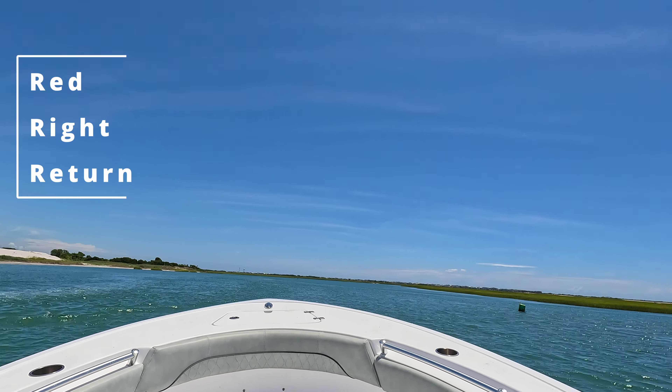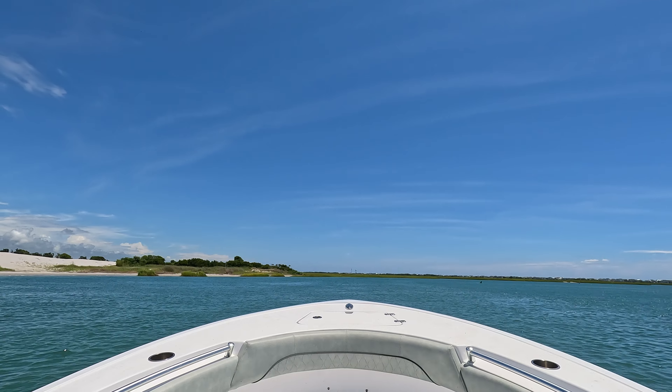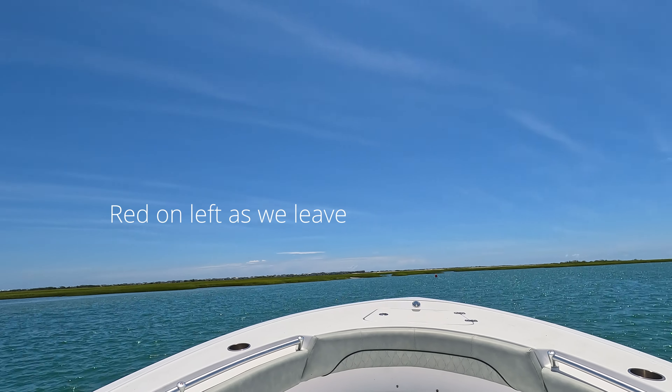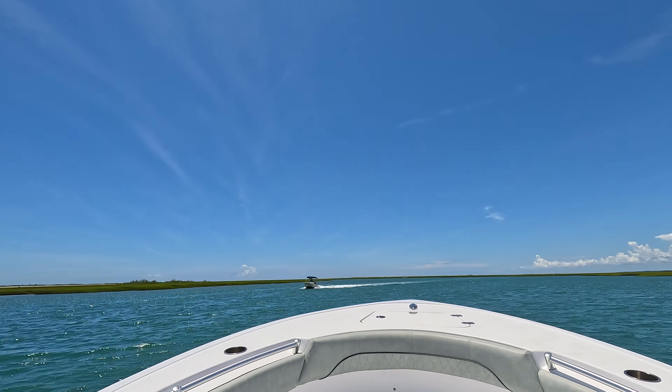We're going to go through the channel here that's been dredged and get out there. Hopefully we'll see what the inlet looks like — it's going to be a little bit rough today. I've navigated inlets and I'm a licensed captain as well, so I want to make sure you guys are as safe as can be.